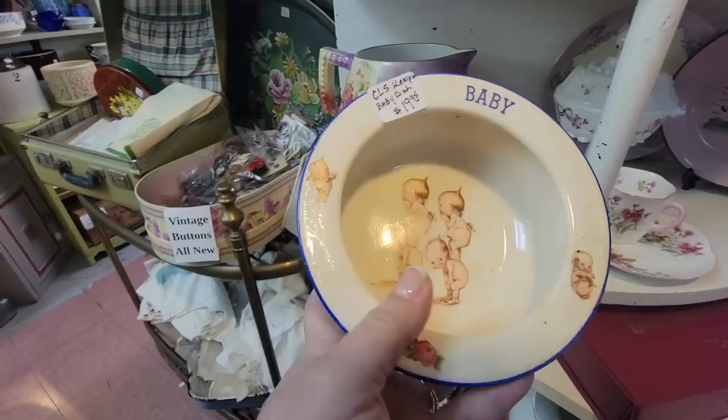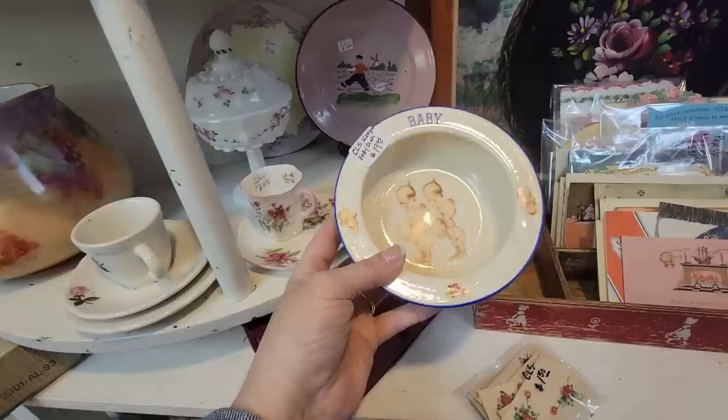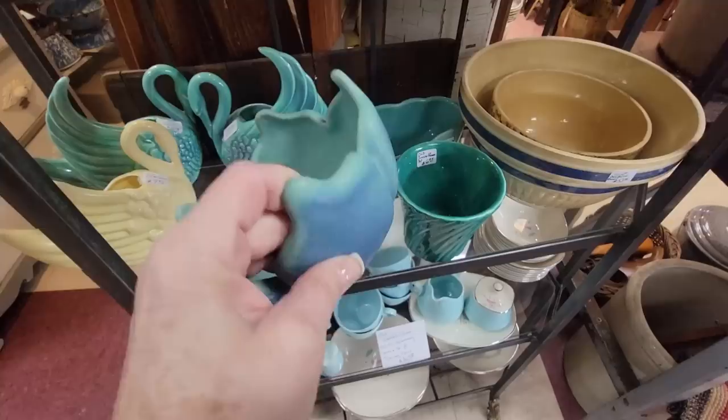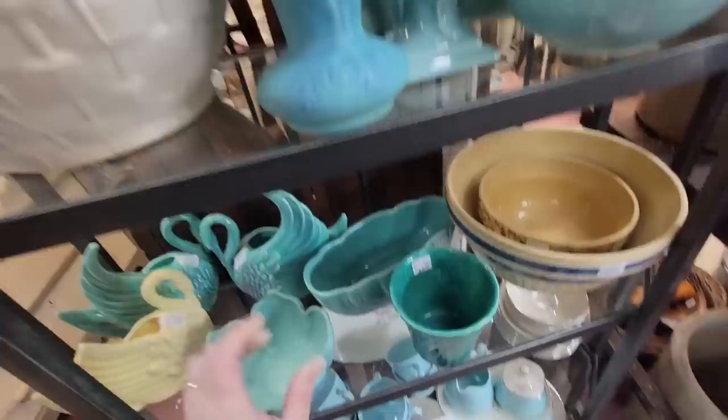Look at this two-piece — this is an antique piece from Czechoslovakia for $20. Look at the little cute piece on there — a little baby bowl. That is adorable. There's a lot of Van Briggle pieces here. This one's $18.95 for the Ming color. This is the little lotus bowl, and it is Van Briggle. I think I'm going to get that one.